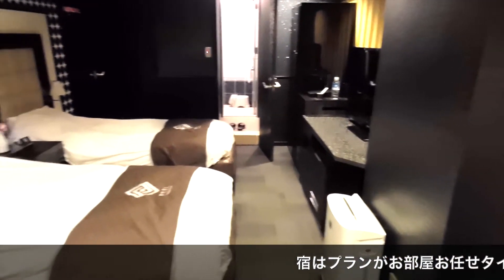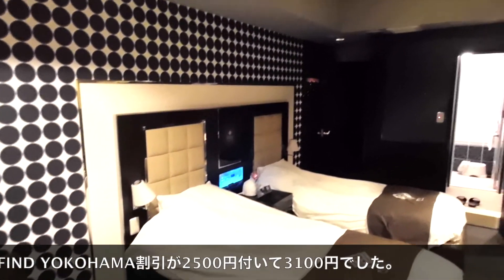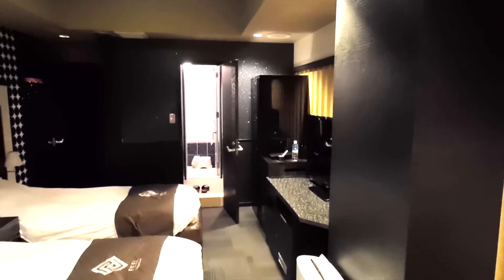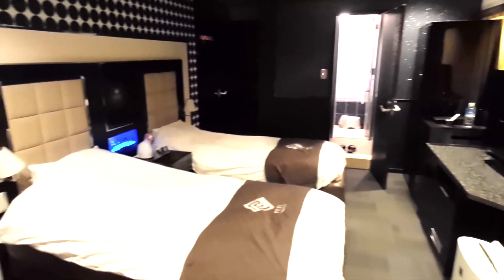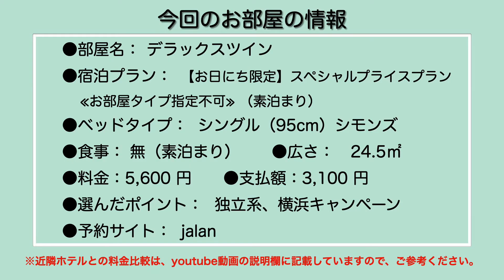今回、お部屋おまかせプランというリーズナブルなプランで、さらに横浜ファインド横浜などのクーポンも利用させていただいたので、3,000円ぐらいで泊まれています。非常に一人としては贅沢です。後ほど屋上の足湯にも行ってみたいと思います。今回泊まらせていただいたのはデラックスツインというタイプのお部屋で、部屋タイプが指定できないプランだったためこのお部屋になりました。